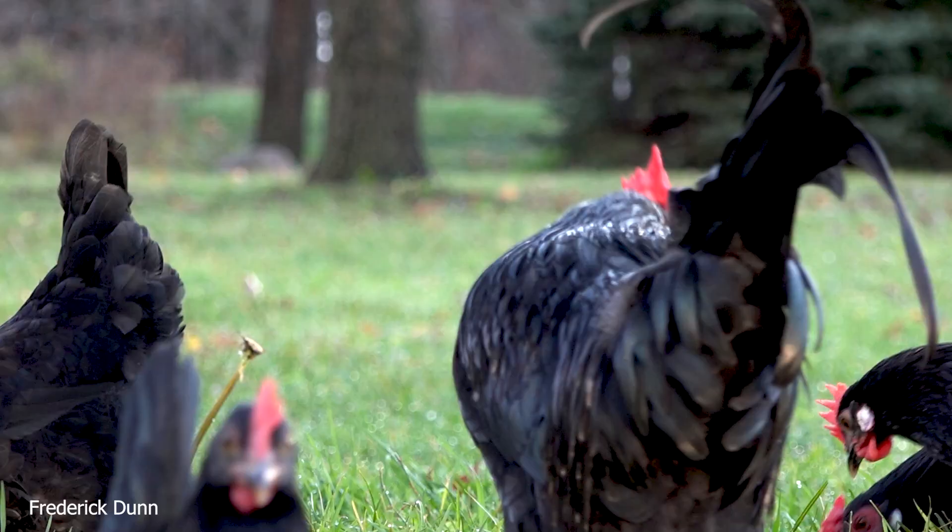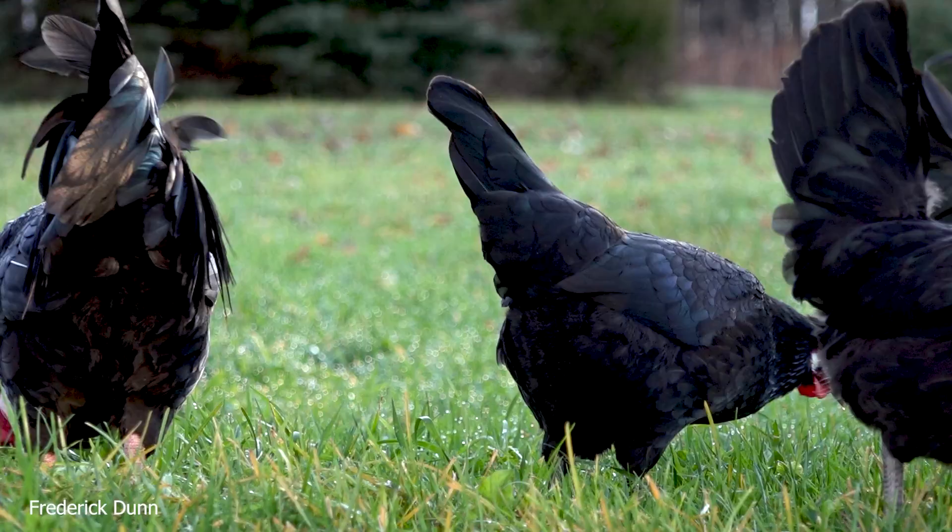Hello, I'm Frederick Dunn, and today we're going to talk about chickens. That's right, it's been a while. We're not talking about honeybees.